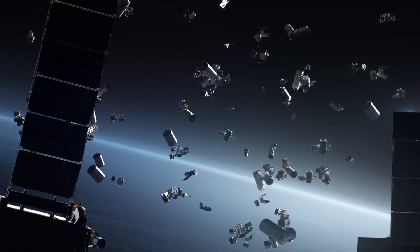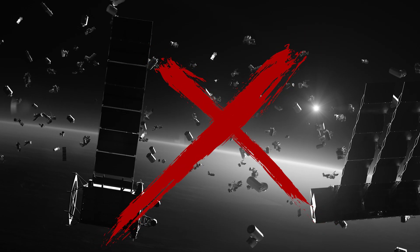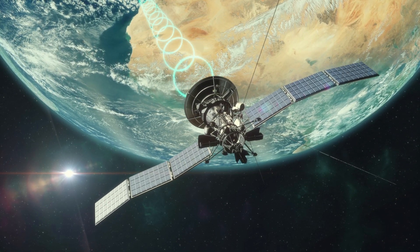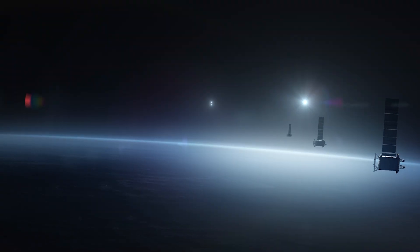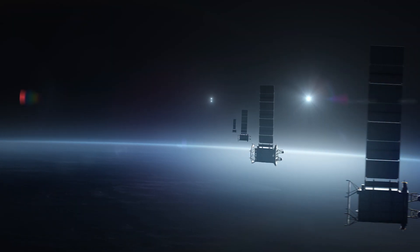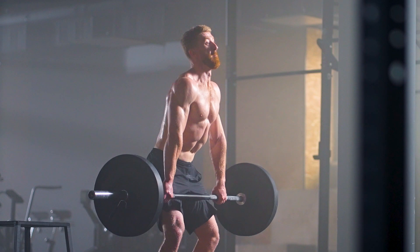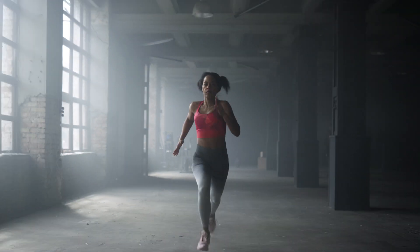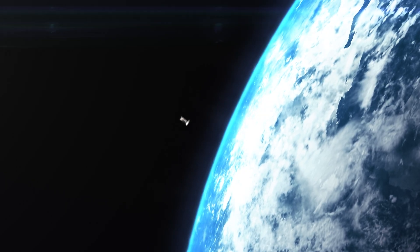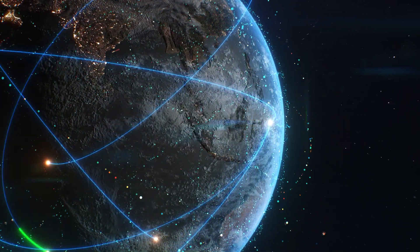Now, let's clear up a space mystery: are mini satellites replacing traditional satellites? Not at all. Big satellites handle power-intensive tasks like long-term climate monitoring or detailed mapping of planets, while mini satellites fill in with rapid data collection and technology testing — combining strength and agility for a more comprehensive approach to space exploration. It's like combining the strength of a weightlifter with the speed of a sprinter. Mini satellites are super cool and changing the game, but they're part of a bigger space family, each member playing a unique and important role.